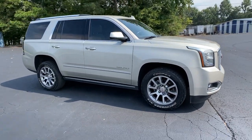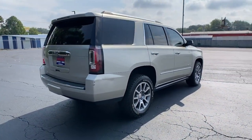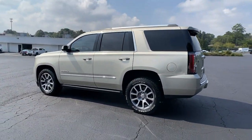You will love the features of this 2016 GMC Yukon. With less than 60,000 miles on the odometer, this vehicle stands out from the rest. Make every adventure all it can be in this spacious, comfortable and highly capable Yukon.